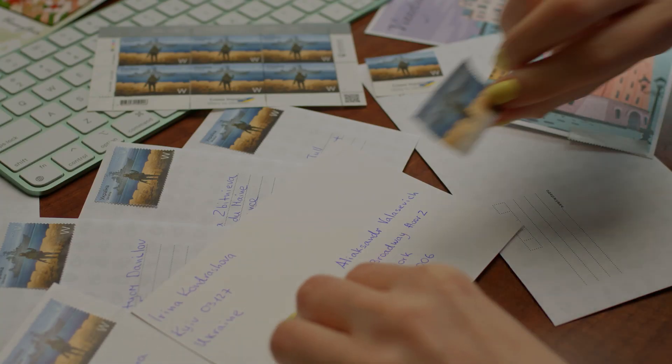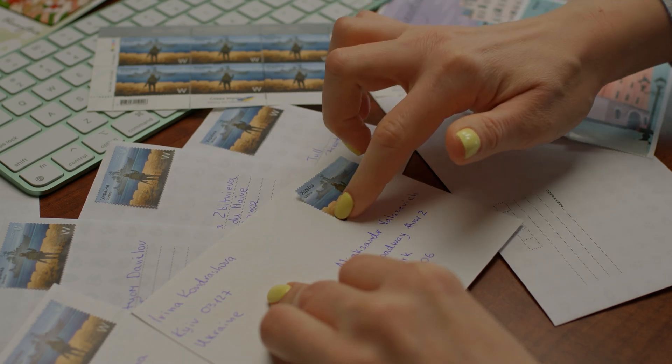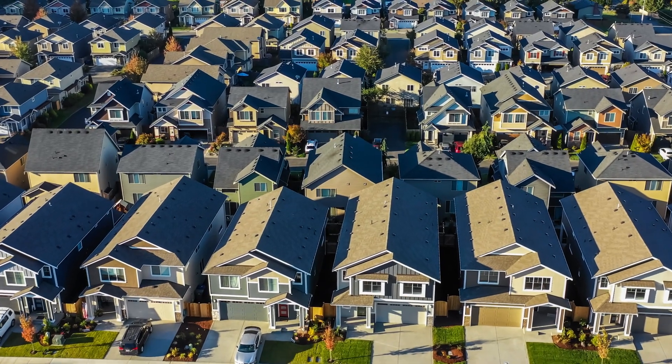Traditional farming for agents is where they design a postcard, or they buy a postcard through a company, or a farming newsletter, or a calendar or whatever, and they go to a specific community — a track of 200 homes — and send it out in the mail or leave them at the door.